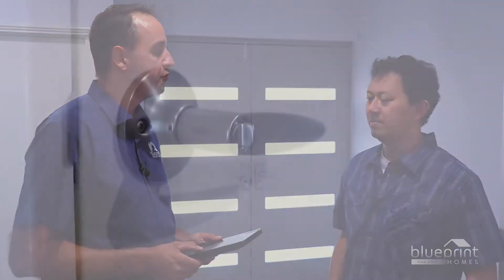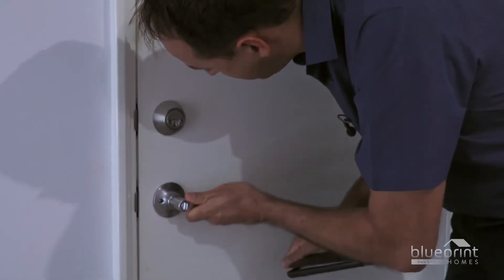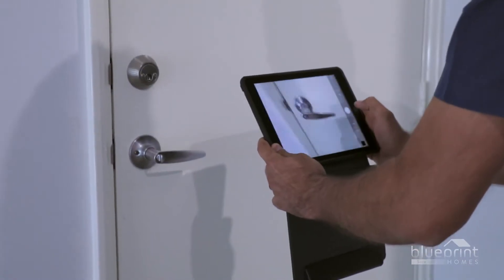The inspector will go through the items you sent into the office and take photos to send off to the contractors. For example, this door handle — there are some issues with it; it doesn't open straight away. The inspector investigates each item listed on the service request form to gain an accurate understanding of the situation.